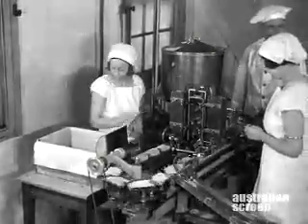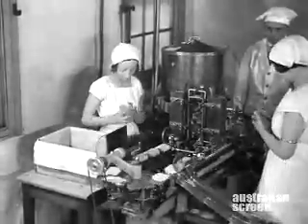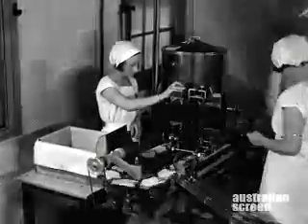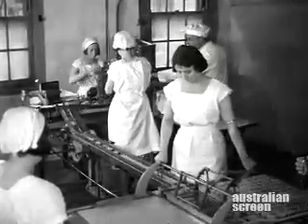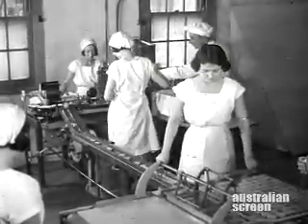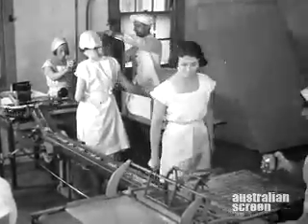Delicious creamed confections are filled by machines operating with fascinating precision. An endless stream of the daintiest little morsels of biscuit delight imaginable, soon to be served by discerning hostesses who take pride in the presentation of attractive refreshments.